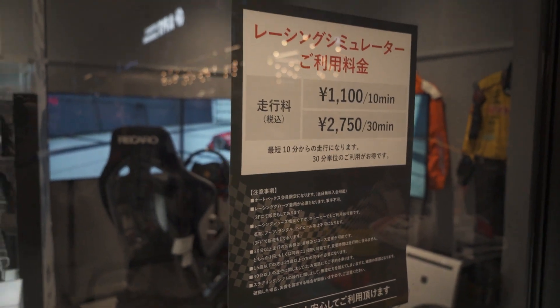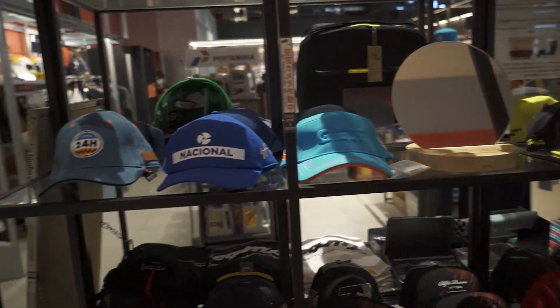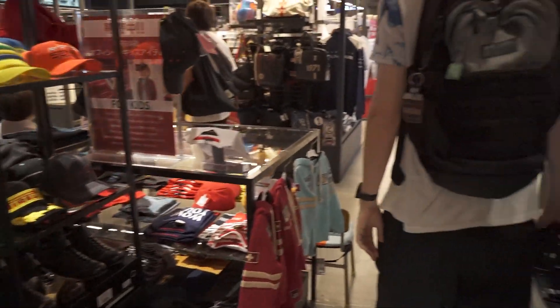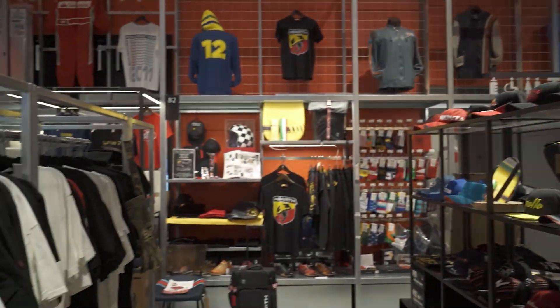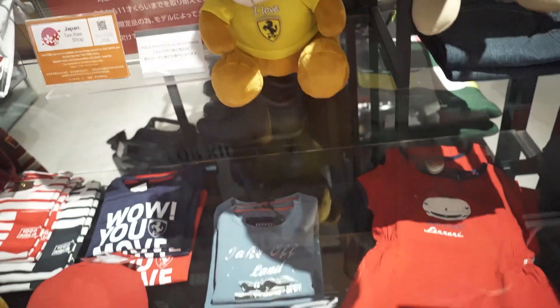30 bucks for 30 minutes? For a full rig. Stuff here is like all of the F1, like 24 hours of Le Mans. All of the heritage racing. They call it like race culture stuff.